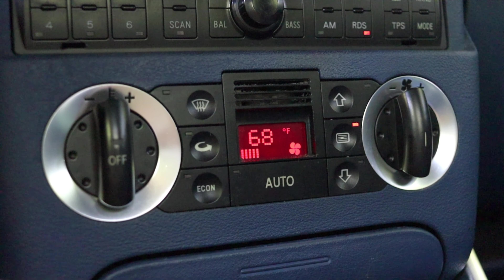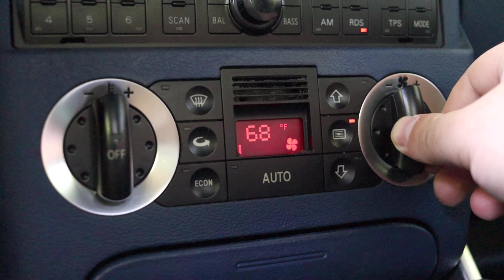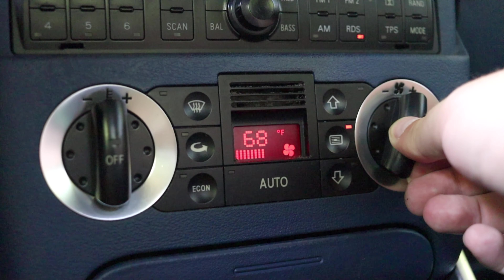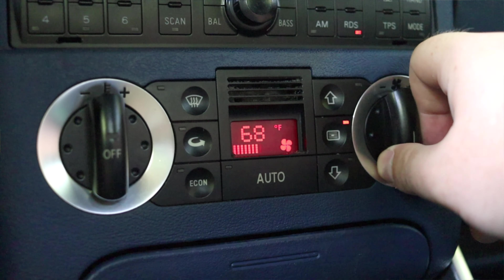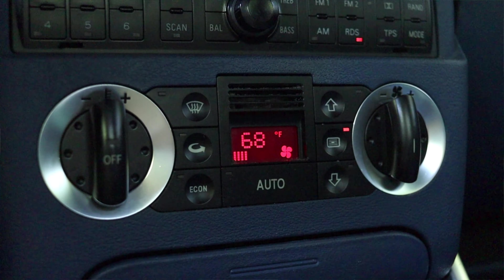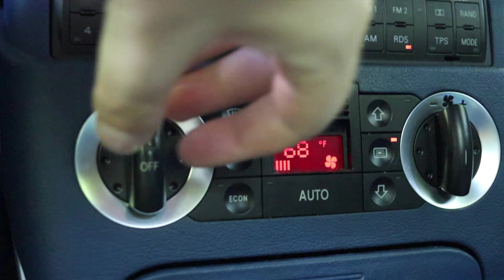I think the climate controls are laid out quite nicely — I like the aesthetic look of them. However, these knobs are not turn dials. You have to keep pressing them to fan up, fan down, temp up, or temp down. You can hold it and it'll automatically go up, but then it just goes right back to the center. They're very unsatisfying switches. I don't enjoy the feel of them, I don't like the operation of them, and it's quite annoying.